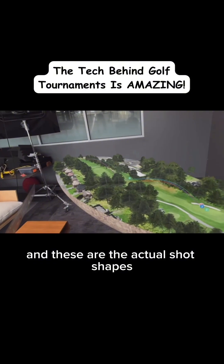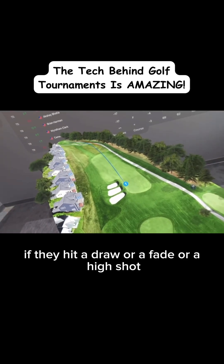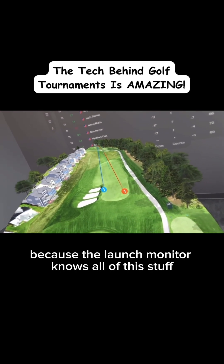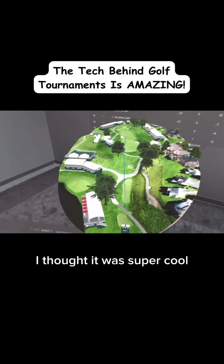And these are the actual shot shapes. If a player hits a low shot, it will be a low shot in this visual. If they hit a draw or a fade or a high shot, it shows all of that too, because the launch monitor knows all of this stuff. So this feels like a really futuristic way to watch golf. I thought it was super cool.